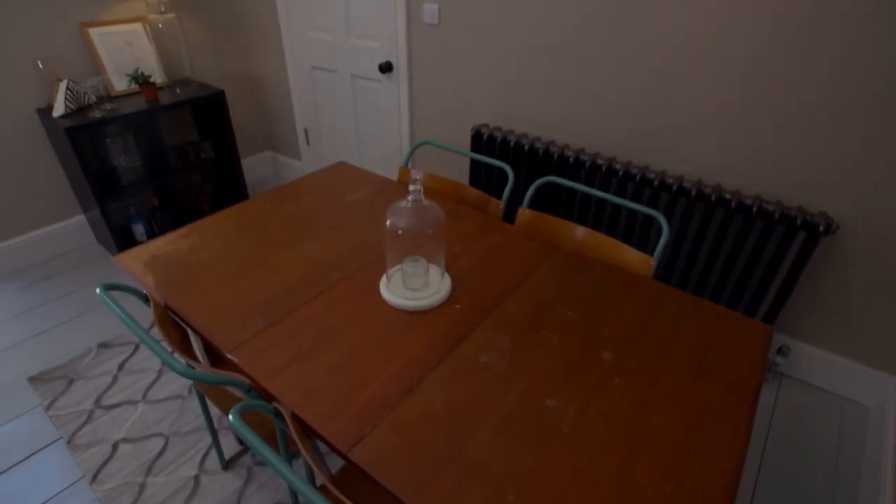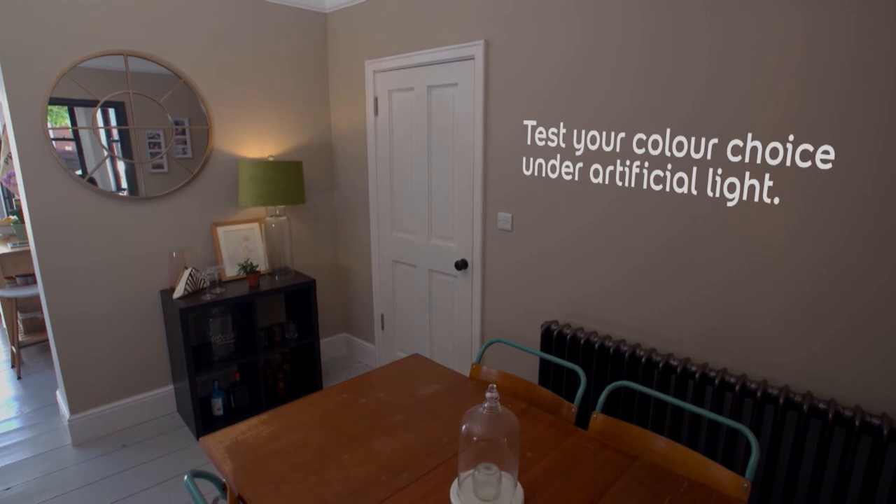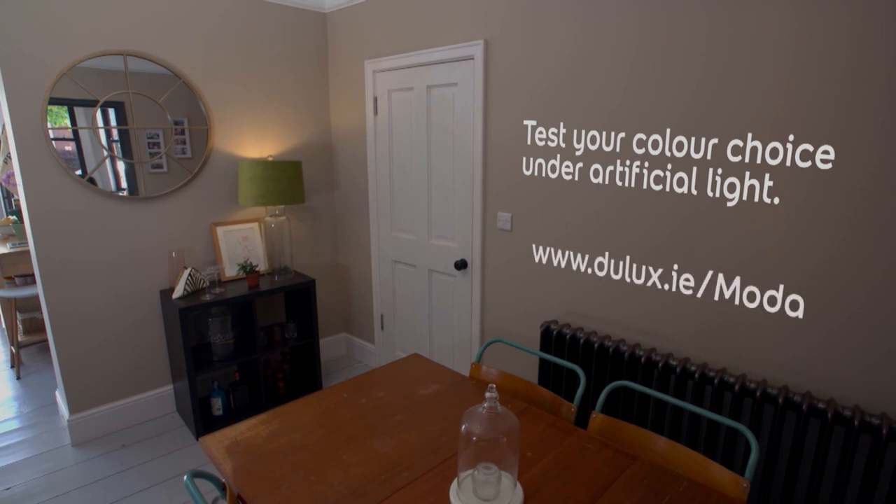Our top tips: before you choose a paint, make sure to test how it looks under artificial light such as lamps, as well as under the natural light in that specific room. Make sure to check out the rest of our tip videos at Dulux.ie forward slash moda.